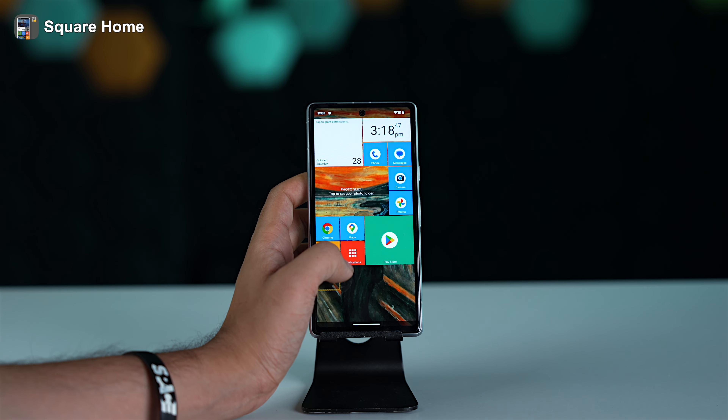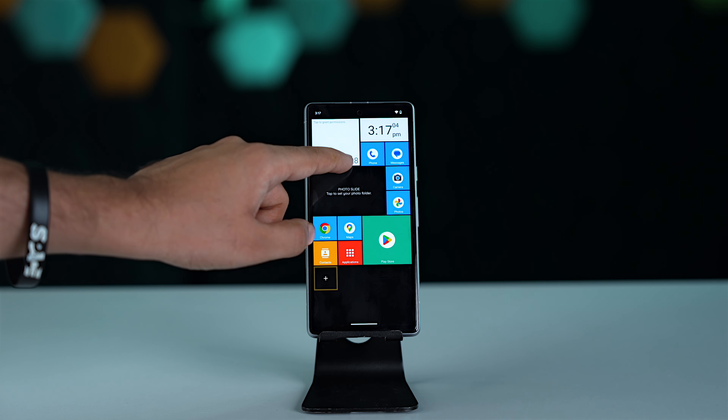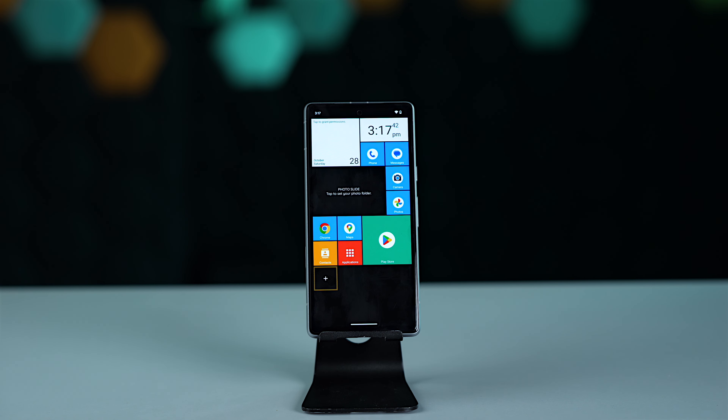Fifth is Square Home. Many people may not have heard of it, but if you need a minimalist app launcher, it's a good option. It features a grid-based layout that you can view horizontally or vertically, and you can add widgets and super useful shortcuts right on your home screen. It gives a feel similar to the old Nokia Lumia with Microsoft's launcher — a little nostalgia. Note that it's free with a 14-day trial, after which you have to pay.